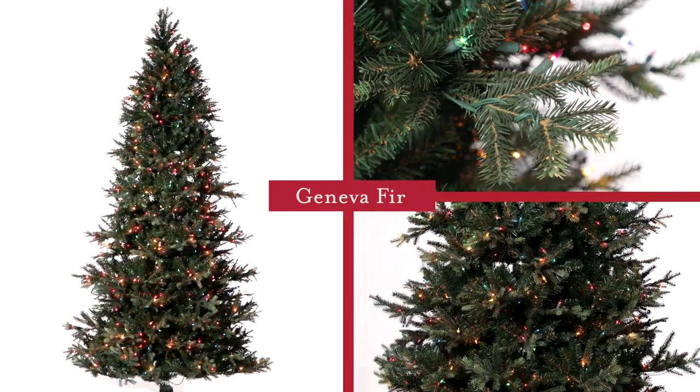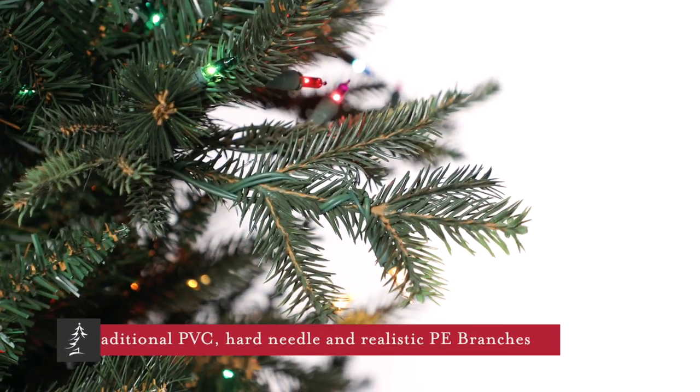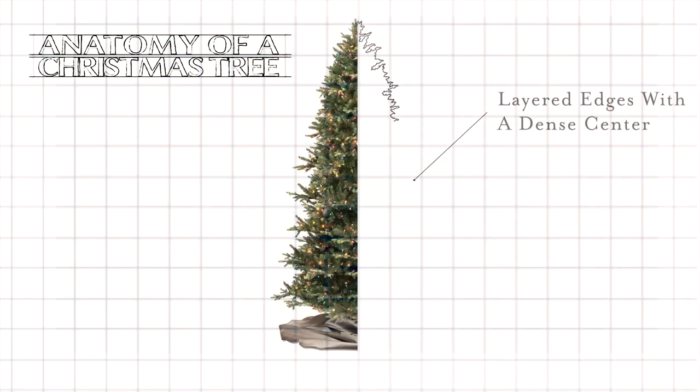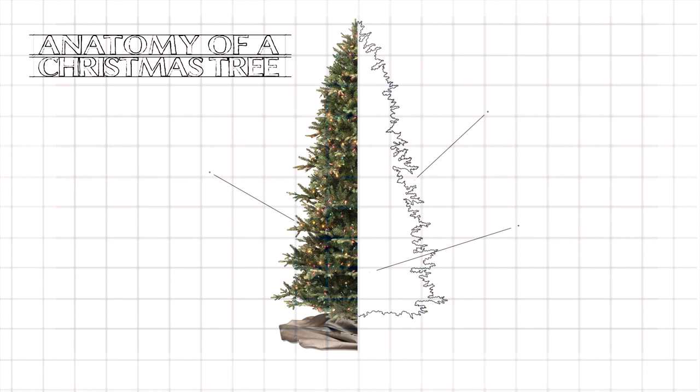This is the Geneva Fir. It features a mix of traditional PVC, hard needle, and molded PE needles. These varieties showcase varying textures in a beautiful strong bough from which ornaments can dangle freely.